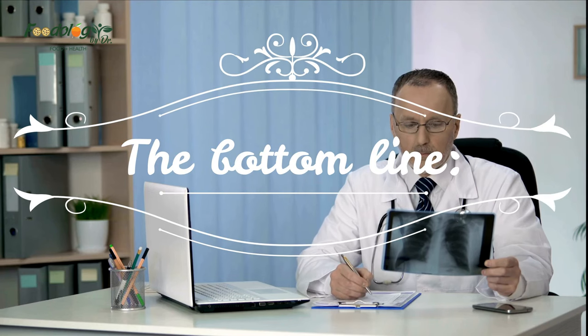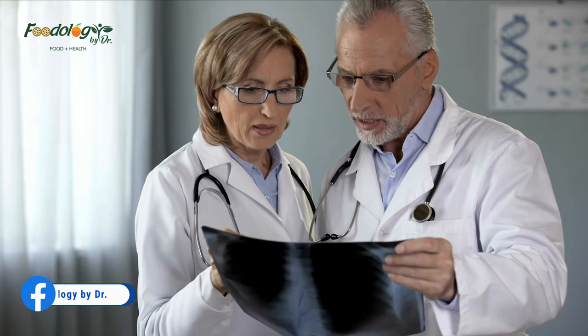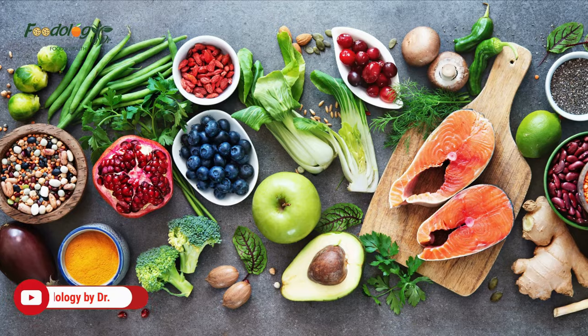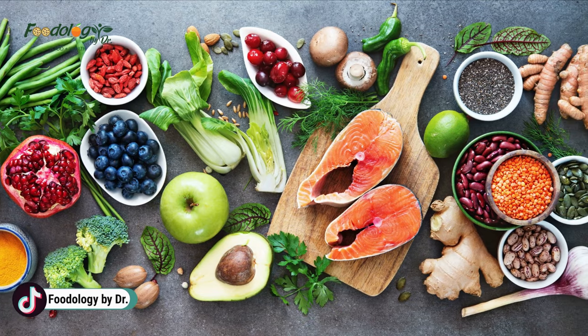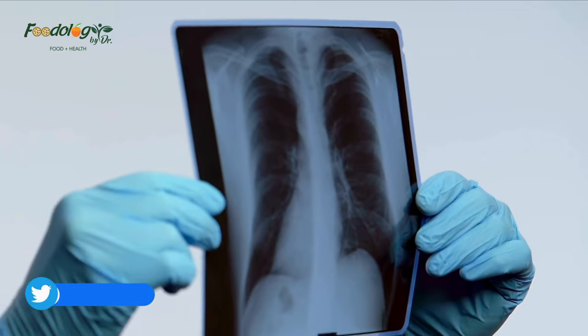The bottom line: consuming a diet high in nutritious foods and beverages is a smart way to support and protect lung health. Coffee, dark leafy greens, fatty fish, peppers, tomatoes, olive oil, oysters, blueberries, and pumpkin are just some examples of foods and drinks that have been shown to benefit lung function. Try incorporating a few of these foods and beverages into your diet to help support the health of your lungs.